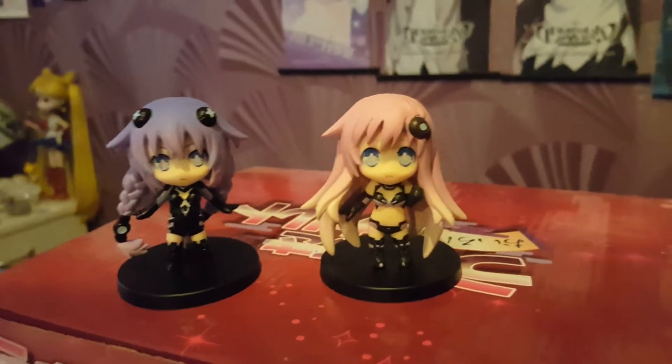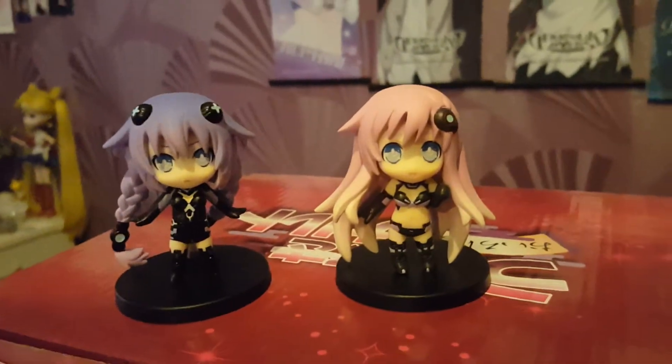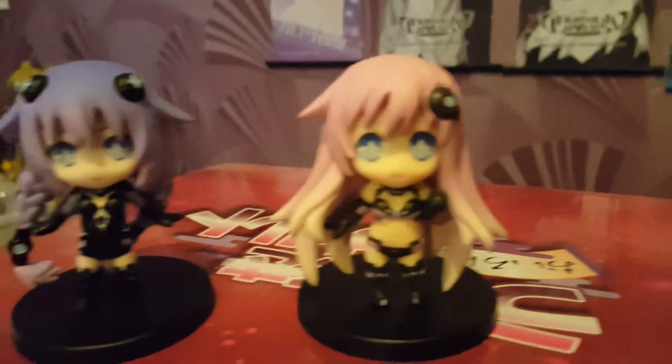Hi everyone. From last year, today I'm going to show you Hyperdimension Neptunia MK2 limited edition. It came with Nepgear and Purpleheart minifigures. This is what they look like.